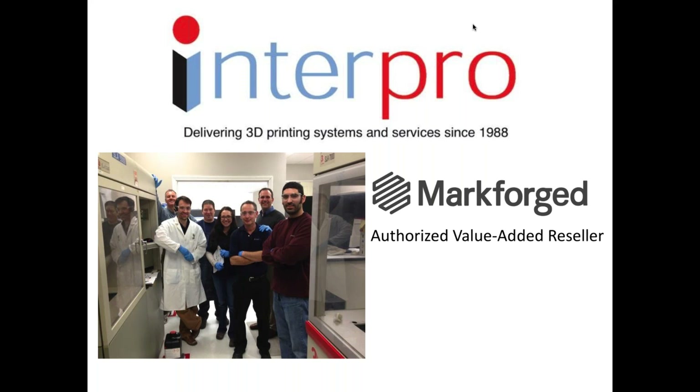We're going to get right into it. The presentation today is going to be focusing on Markforged and the application around dyeing parts. We hope you enjoy it and learn as well. Before we get going, I'm just going to give a short overview of Interpro, what we are as a company and how we come to this.